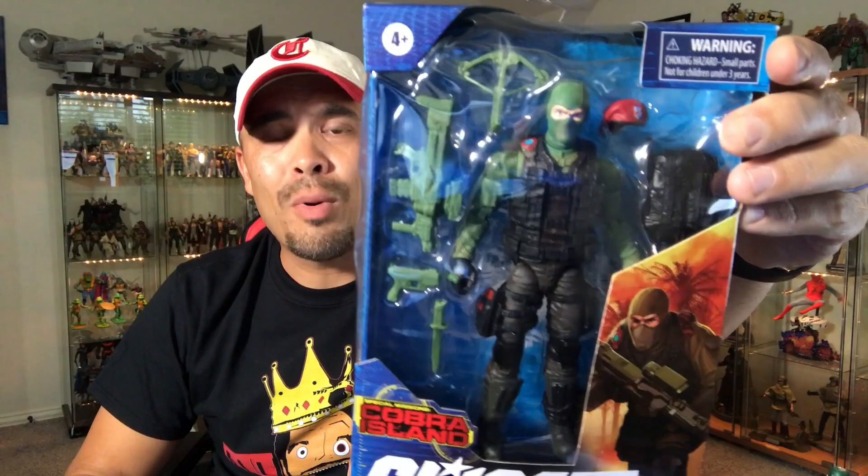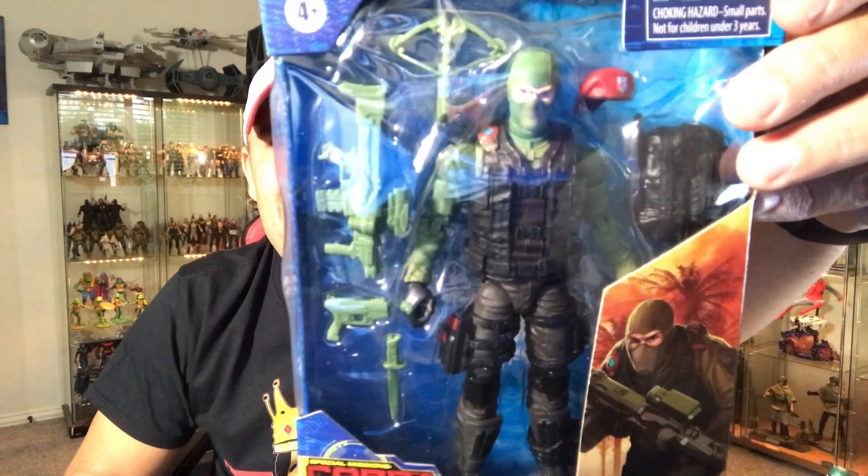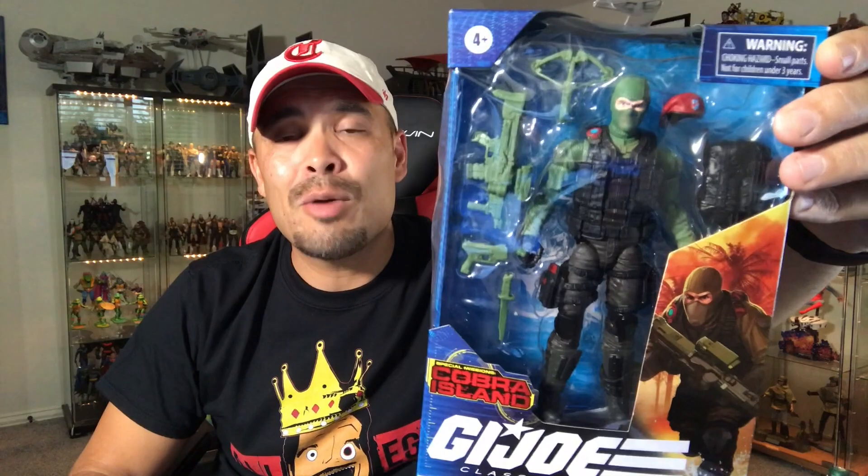The G.I. Joe Classified figures — all three I will take out of package and put on the shelf. First one is a shout out to Ed in Chicago. Ed reached out, said he found this one. I said please, yes — I have not seen it anywhere around here. He secured it and sent it to me. It is Beach Head, and this one more so than the Cobra Trooper is the one I was looking forward to the most out of the Target exclusive Cobra Island figures. I'm a huge fan of Beach Head — one of my favorite figures and characters as a kid when I was collecting G.I. Joes. Cannot wait to take this out of package.